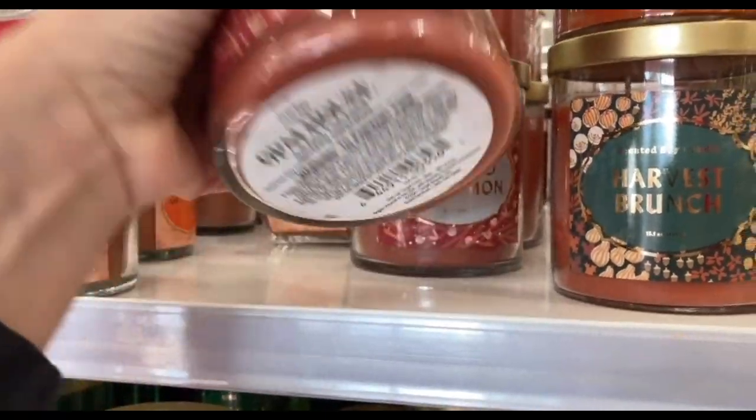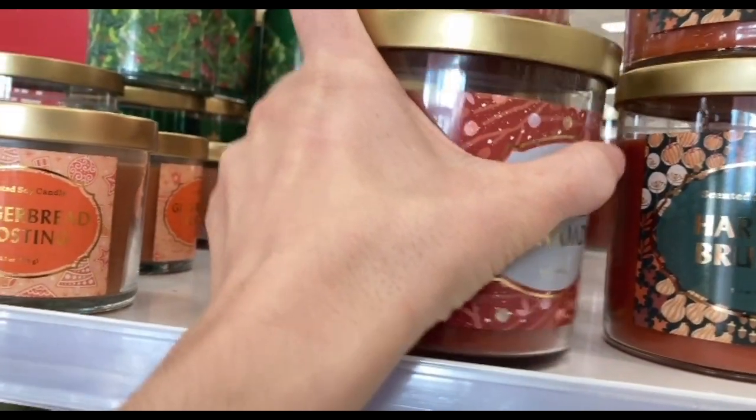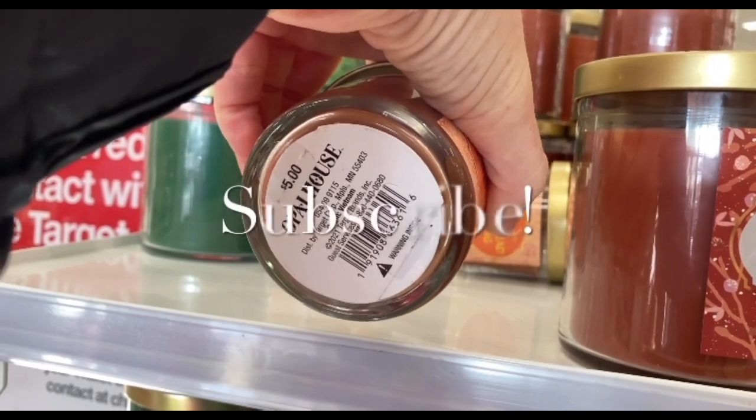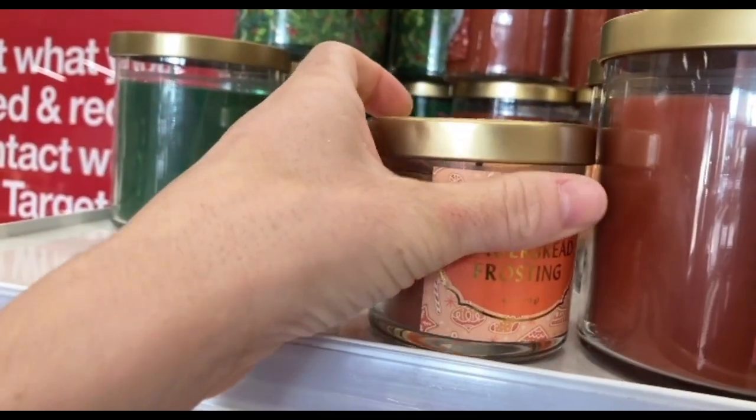Hi, welcome and welcome back to my channel. If you're new here, my name is Lindsay and I love to make Target shop with me videos. So if you haven't already, please hit that subscribe button below so you can come and join me on each shopping adventure. There will definitely be more.